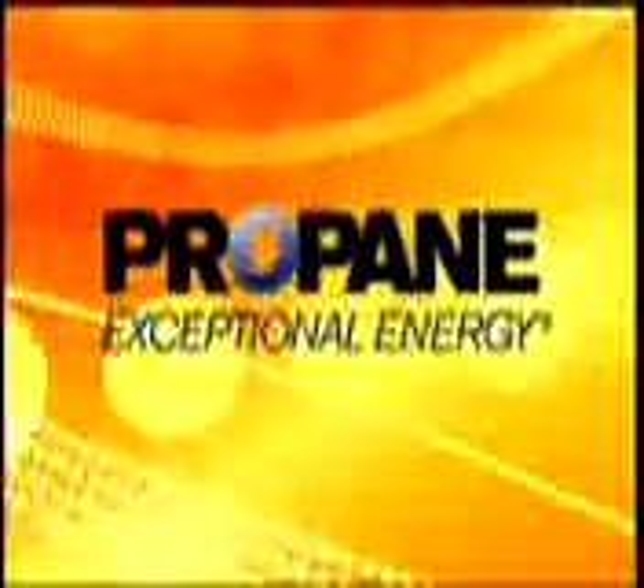Stay tuned to DIY Network for more Best Built Home Best Practices. Brought to you by Propane — reliable, efficient, clean, exceptional energy.